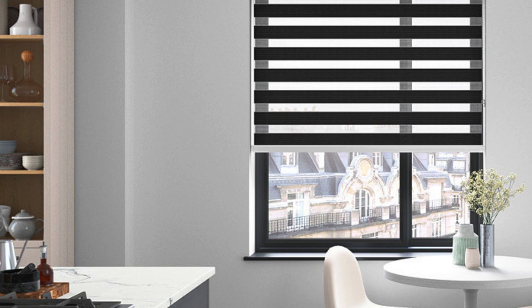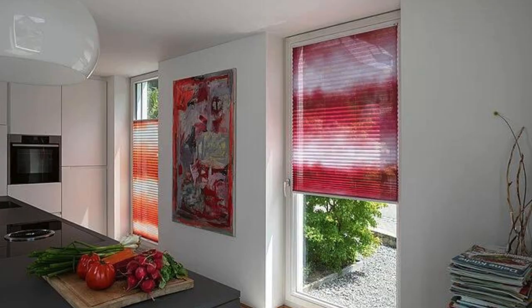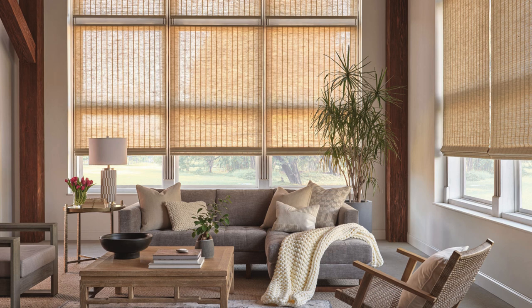If you're looking to make a bold design statement, printed or patterned blinds can be a captivating choice. These blinds come in a variety of designs, ranging from subtle patterns to vibrant prints, allowing homeowners to express their personality and create focal points within a room. This style of blind is particularly popular in contemporary and eclectic interior designs.